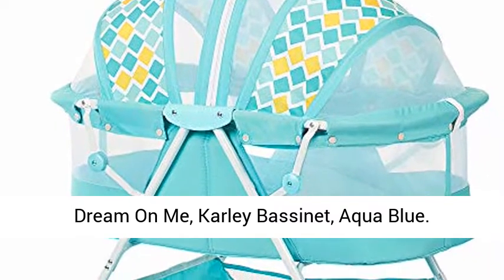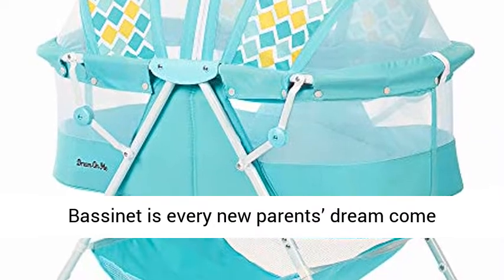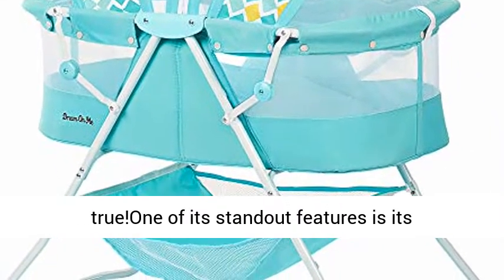Dream On Me Carly Bassinet, Aqua Blue. Lightweight, stylish and spacious, the Carly Bassinet is every new parent's dream come true. One of its standout features is its portability.